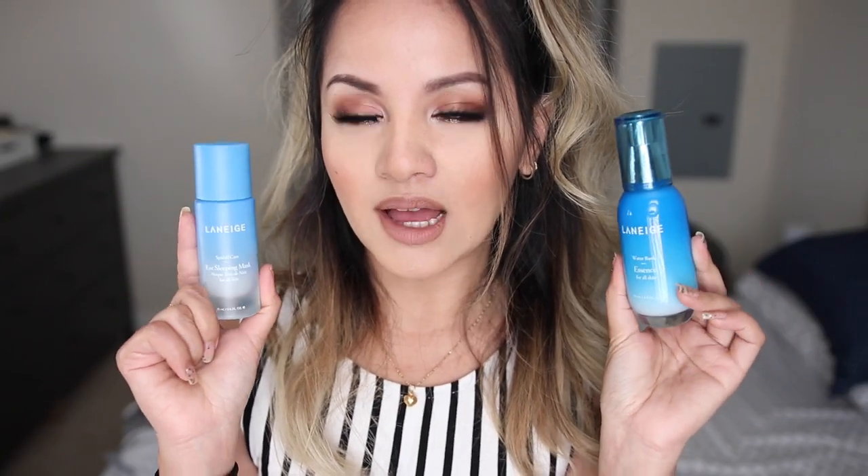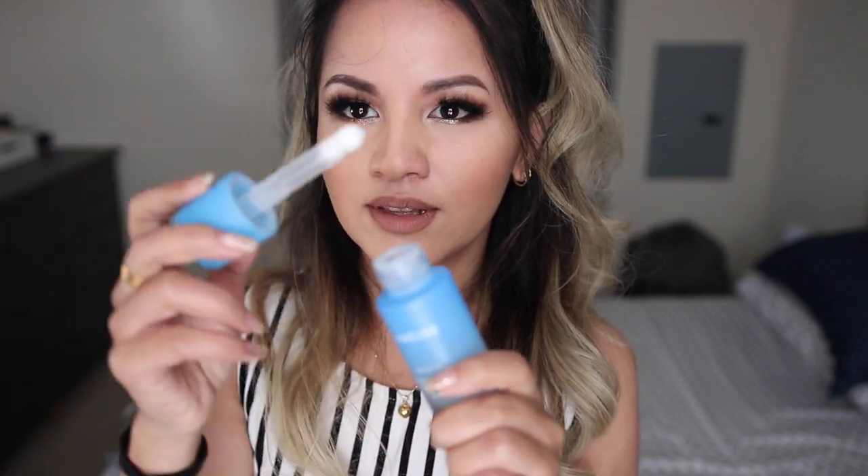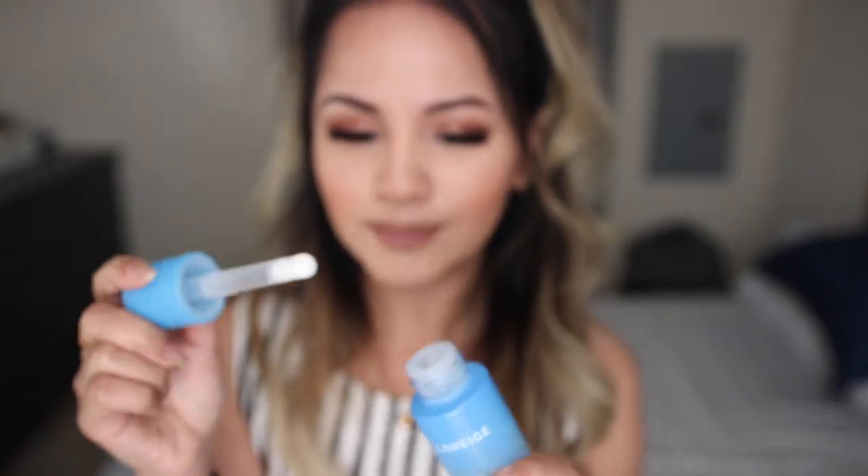The next two products are by a brand called Laneige — I absolutely love these two and I love the smell of Laneige products. I'm trying to finish up the eye sleeping mask; the packaging is super adorable, you can see the gradient and how much I've used — I'm almost reaching the end. It has a doe-foot applicator; I apply this underneath my eyes before I go to sleep. It creates a nice cooling sensation and this stuff works amazingly. I'll definitely repurchase — it's around $30 and has lasted me over a year.